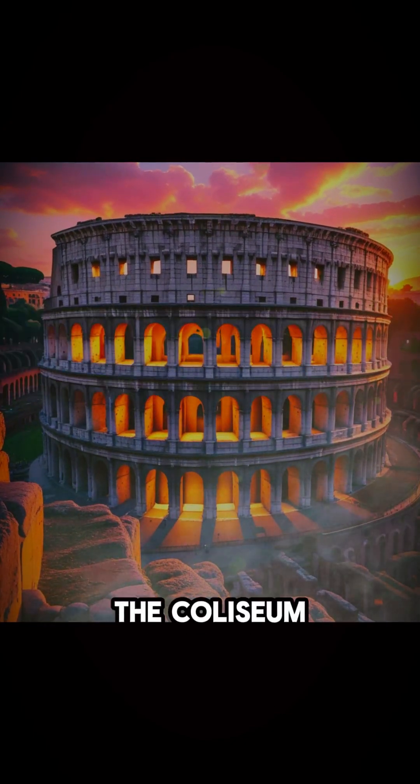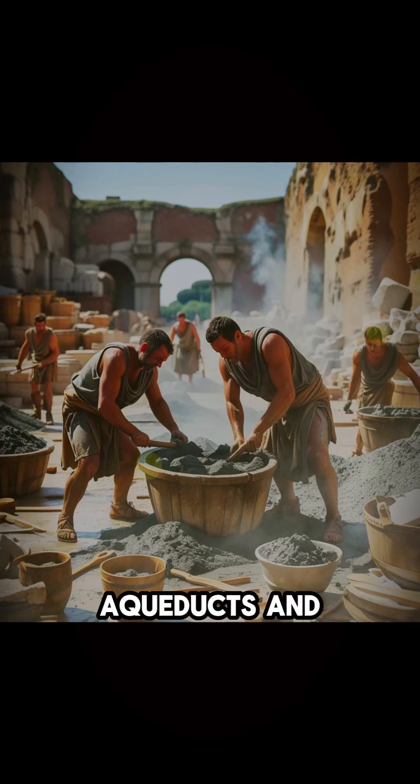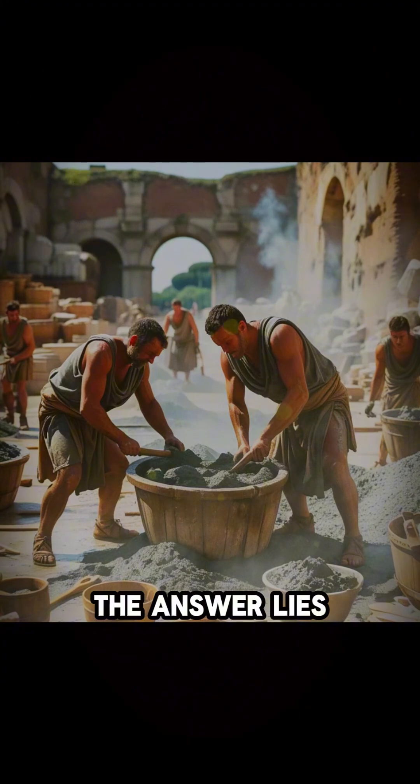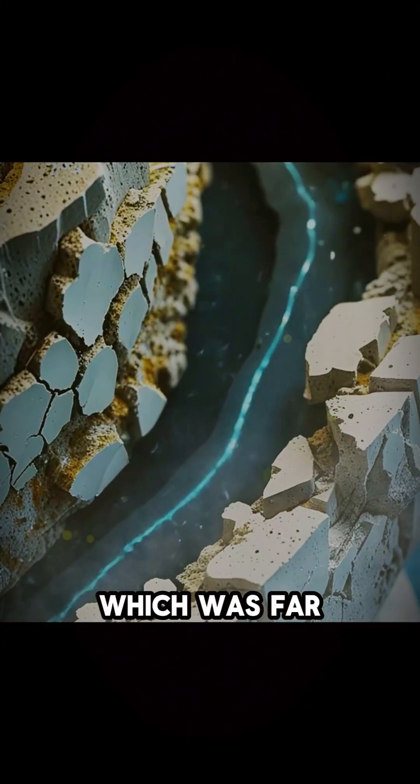70 CE. The Colosseum, aqueducts, and temples — marvels of Roman engineering. What made them so durable? The answer lies in their concrete, which was far ahead of its time.